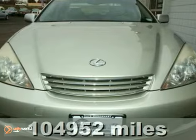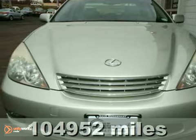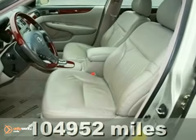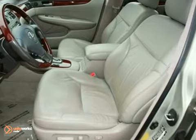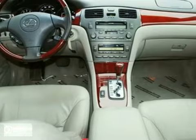Here's a 2004 Lexus ES330. Standard amenities include cruise control, a power driver's seat with memory, keyless entry, a leather-wrapped tilt steering wheel, and a premium CD audio system.